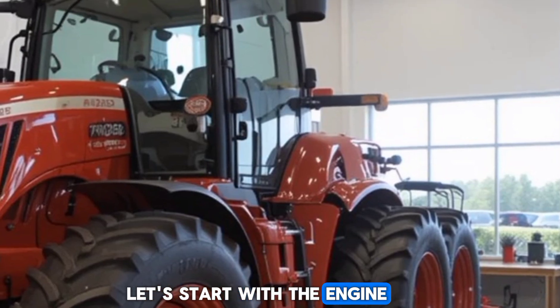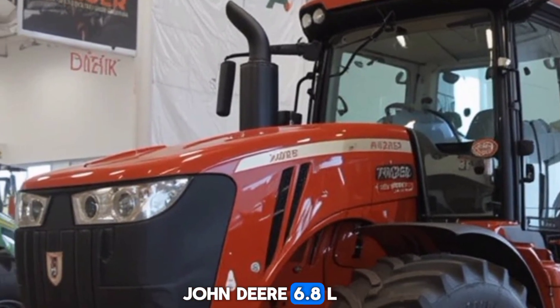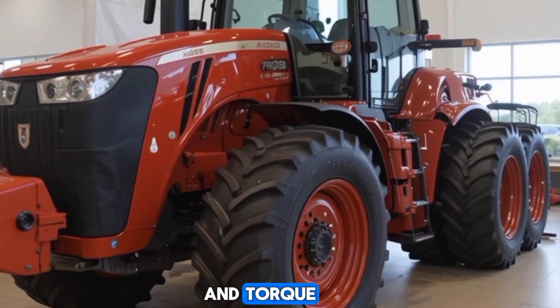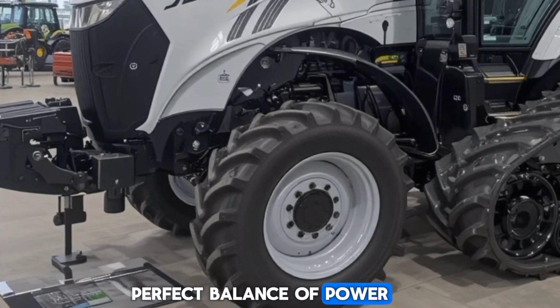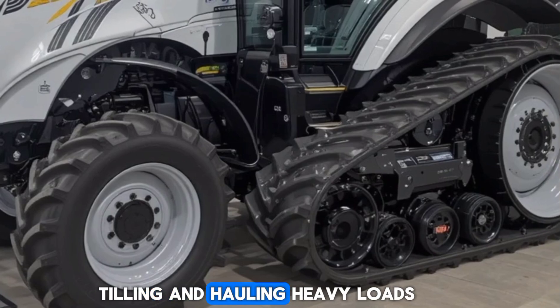Let's start with the engine. The 2025 6R230 is powered by a robust John Deere 6.8L four-cylinder turbocharged engine that delivers exceptional horsepower and torque. With an output of around 230 horsepower, this machine provides the perfect balance of power and fuel efficiency, making it ideal for demanding tasks like planting, tilling, and hauling heavy loads.